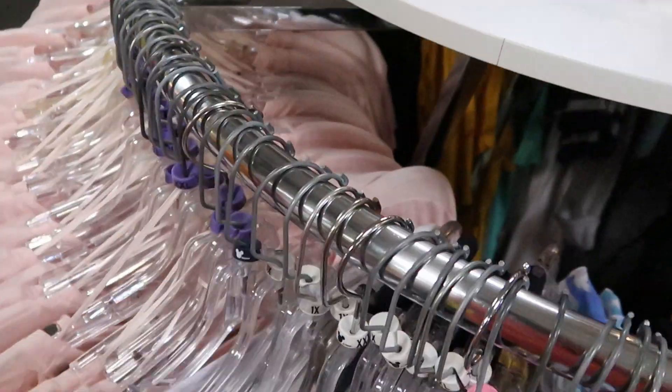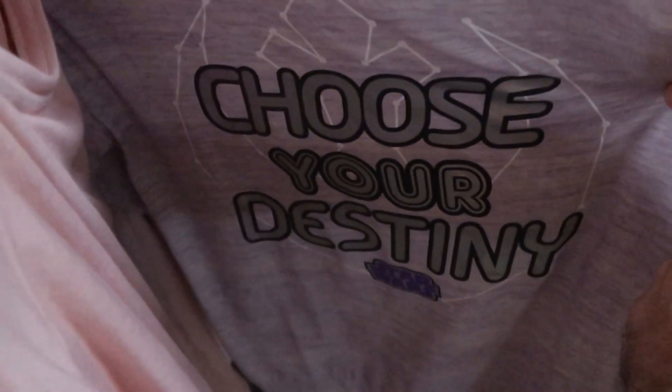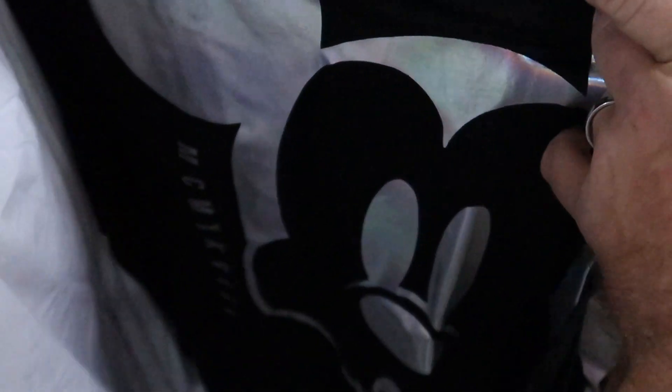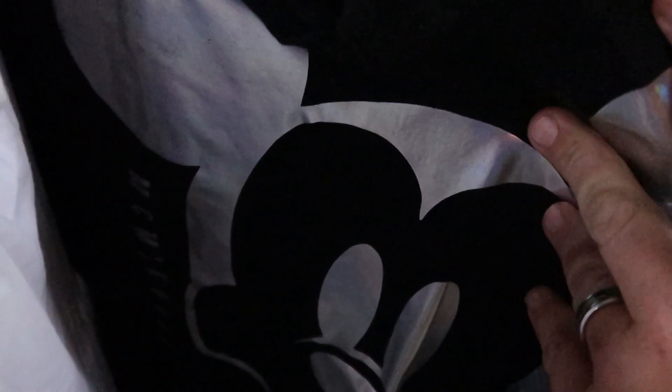I want to check out some of the other women's clothes they have over here. You have Choose Your Destiny Star Wars — this t-shirt is $15.99, originally $30. Let's check out this one — very shiny. These are cool — it's like black with a metallic finish with Mickey Mouse. These ones here are $25.99, marked down from $37.